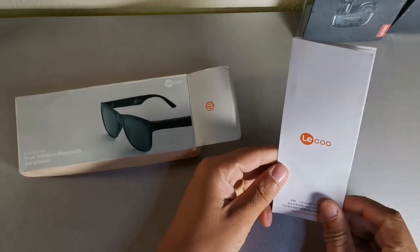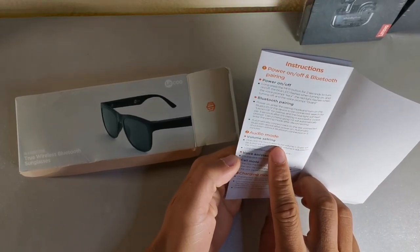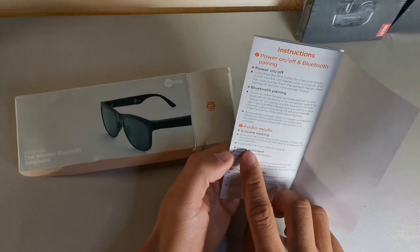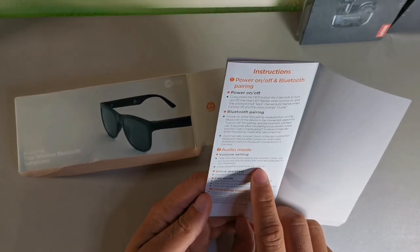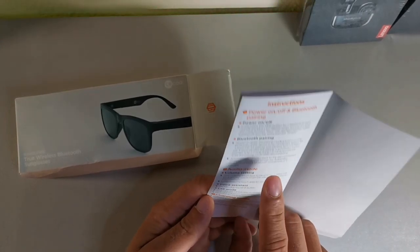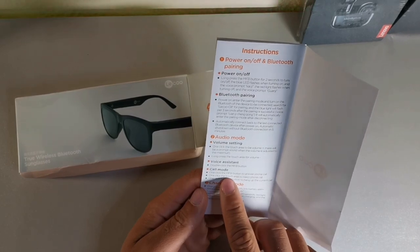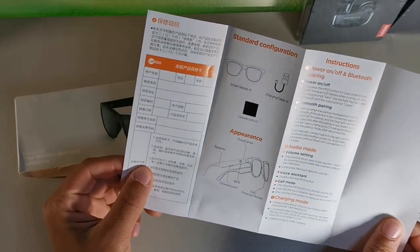It comes in this box with Leeko branding. Reading the instructions: one click on the touch area for volume up — there'll be a prompt sound when the volume is at maximum. Long press the touch area for volume down. For calls: one click to answer, one click to reject. Then you get the charging mode and a diagram showing everything you get inside the box.